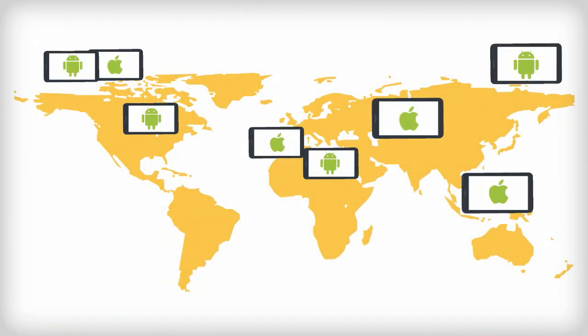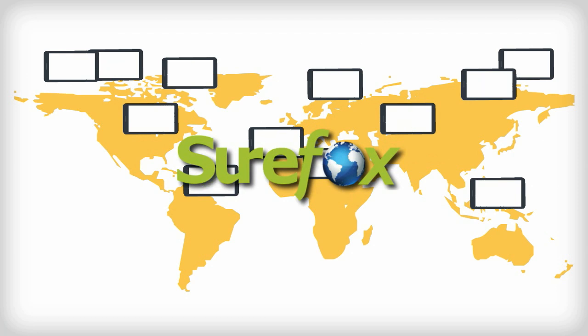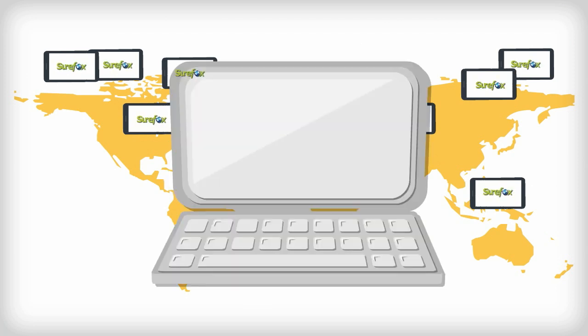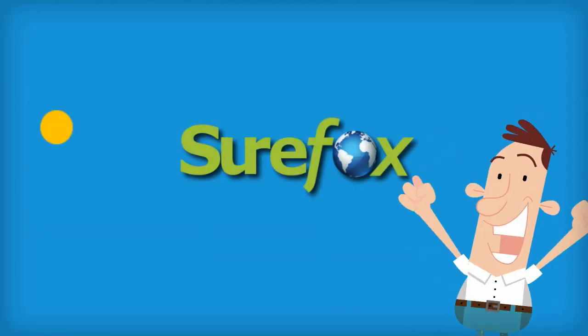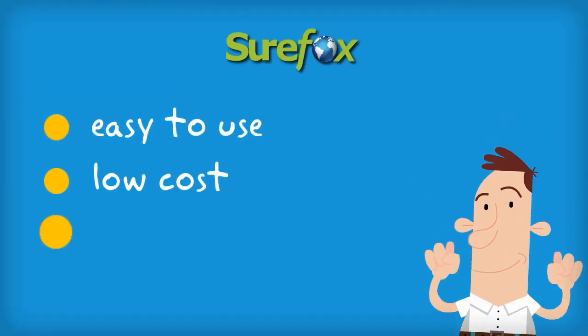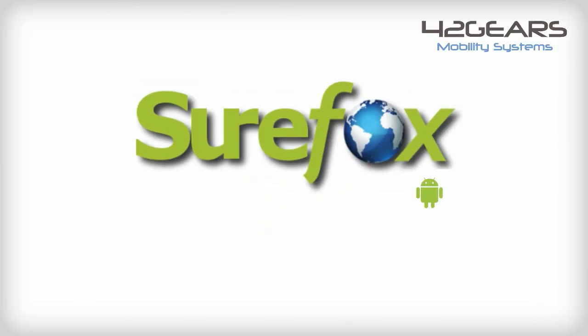Multiple devices located in any part of the world? Sharefox supports easy configuration of multiple devices using a cloud or MDM solution. So switch to an easy-to-use, low-cost, and highly customizable kiosk. Catch your Fox.